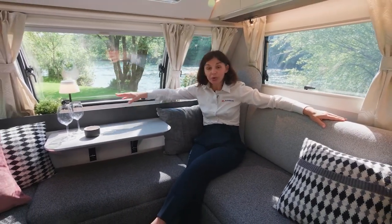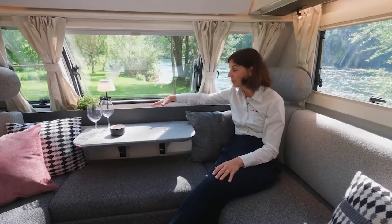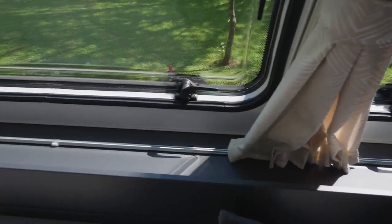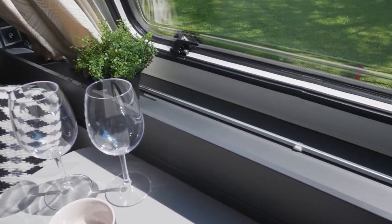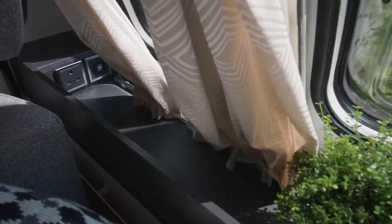Also, the storage around the seating is really nicely designed, with a segment on top of the gas bottle compartment that offers nice organization of storage and at the same time provides all the USB and electricity connections.